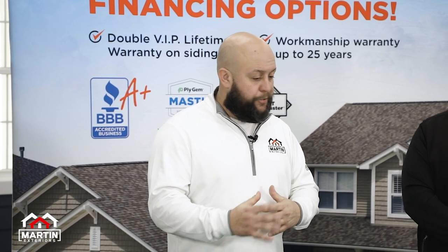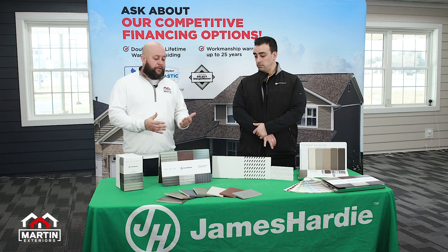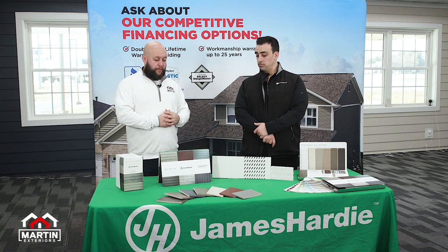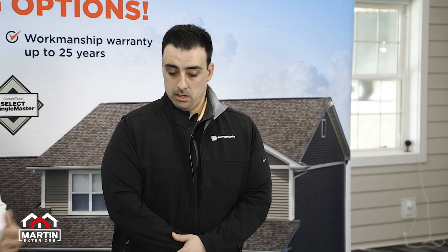As a homeowner, you get online and you're blasted with a million different ideas and options for siding, trim, soffit, fascia — it can be really overwhelming. So we want to make it simple for the homeowner. Michael, give us a rundown on some of your mainstream products and some of the things that are new and really unique.